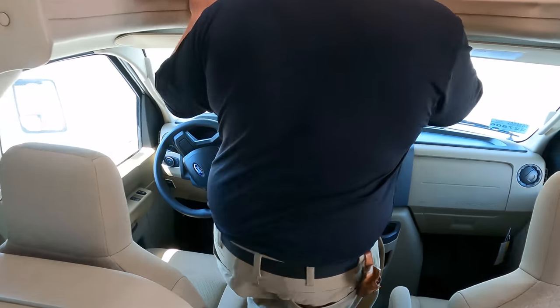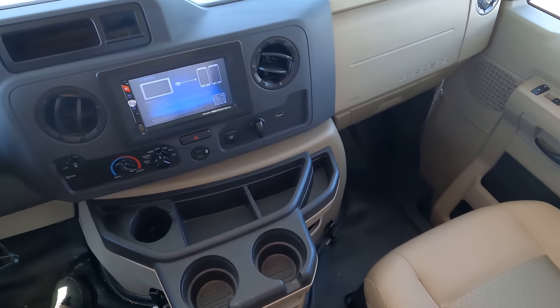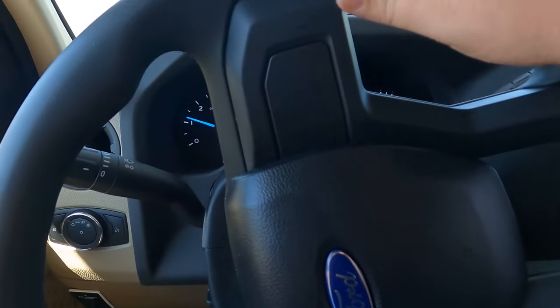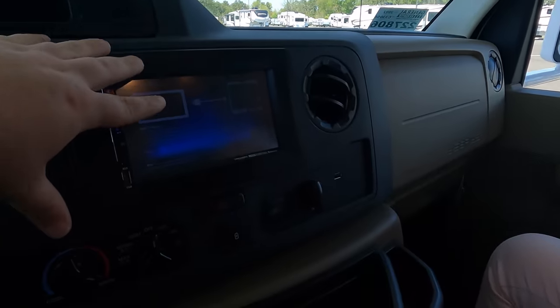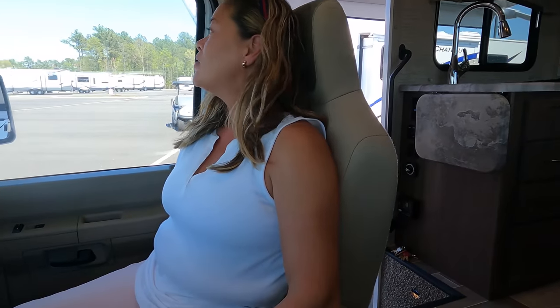We're going to start up here in the cockpit area. This is the E-Series chassis and it has the same amount of space as the 450 chassis. The difference between the E350 and E450 is the cargo carrying capacity. Right here is your modern steering wheel, and here's where you can hook up dual phone mirroring and your backup camera display. The passenger seat is Andrea's napping position for the day, and it's actually very comfortable.